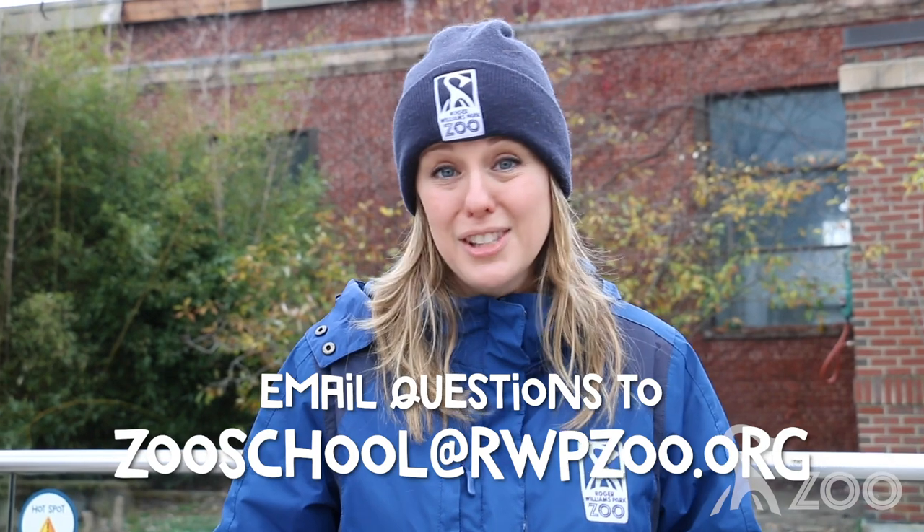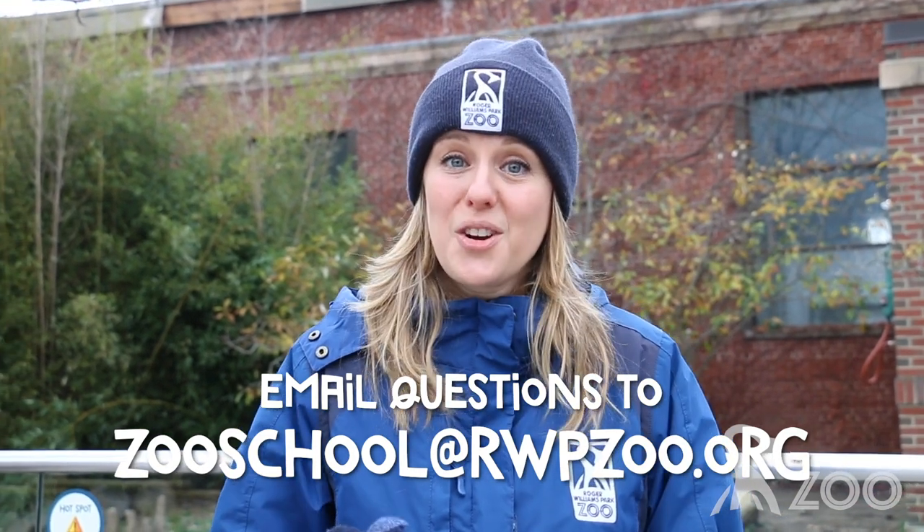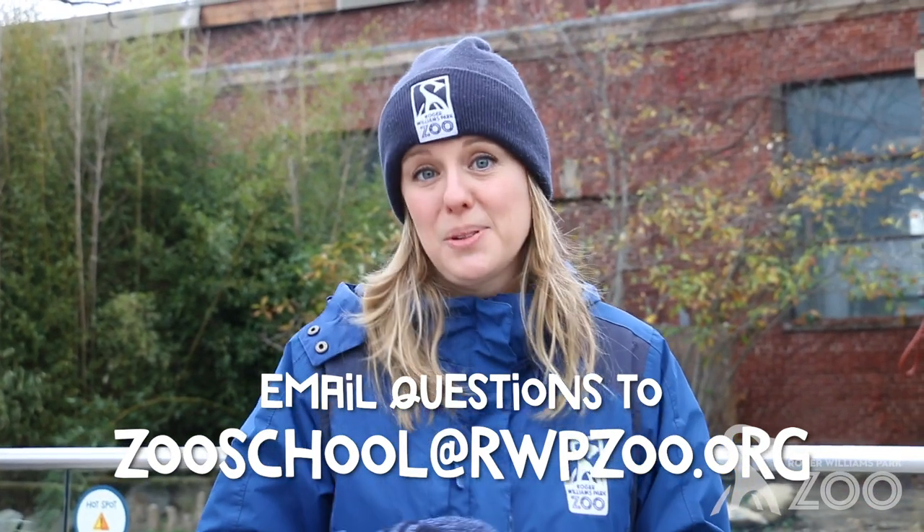Olivia had a question about an animal, and Mel was able to answer that question. And that's exactly what Zoo School is about — your questions about animals, and we bring it right to you. Whatever you're wondering, it could be about an elephant, a giraffe, a moon bear, any animal here at the zoo. Send us a short video or even just an email, and we'll answer your question right here on your very own episode of Zoo School. I can't wait to hear from you and answer your questions. We will see you next time!